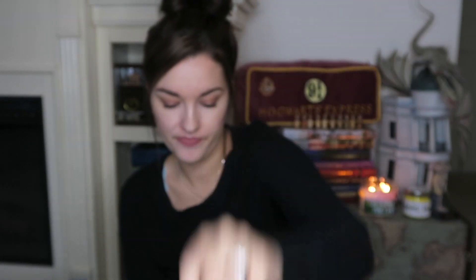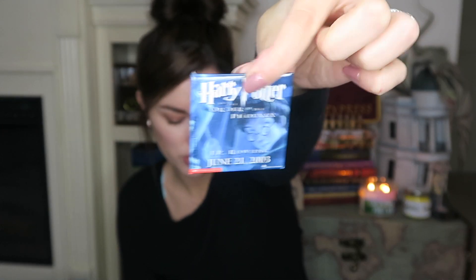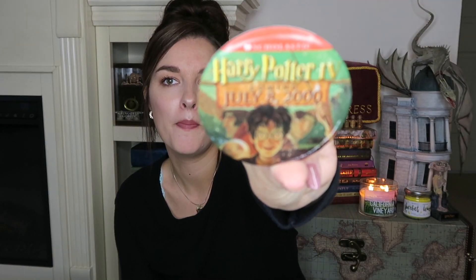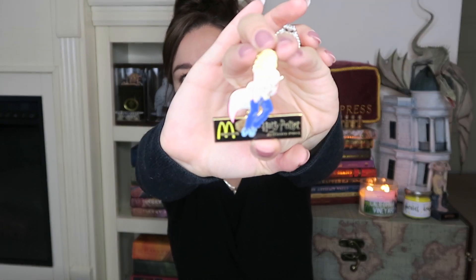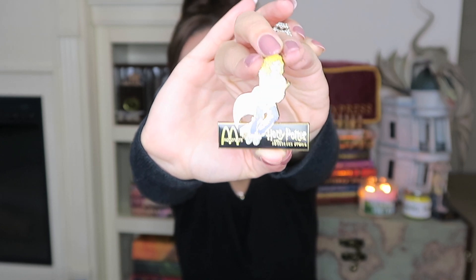The next items are buttons, and these were worn to promote the movies. This one is for the Chamber of Secrets. I believe these were worn by people who worked at the theater to promote the movies. Here is a little round button, and then the Chamber of Secrets with Hermione Granger. 'Meet Harry Potter.' I just think these are cool — not something you see every day. And this one I believe is a pretty rare pin worn by McDonald's employees to promote the movies or the Happy Meals.